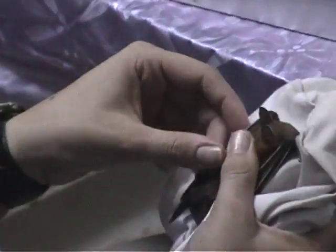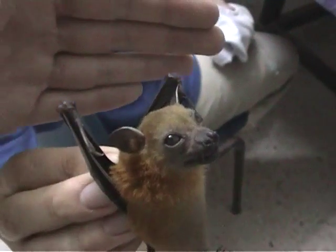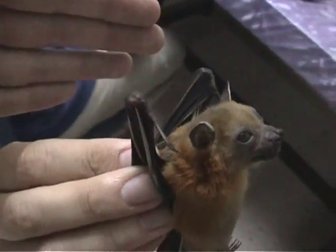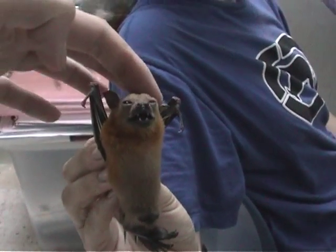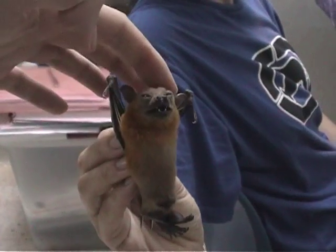Fruit bats are vital for the pollination of economically important plants like the durian and petai. 31 Malaysian plant species rely on bat pollination. The durian trade alone is worth $120 million a year. Fruit bats also help in dispersing seeds for forest regeneration.